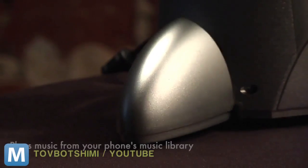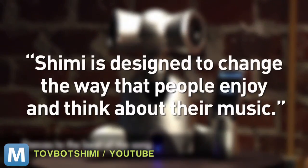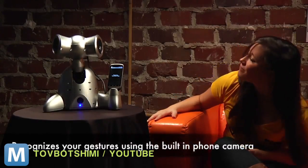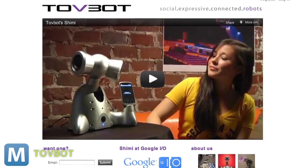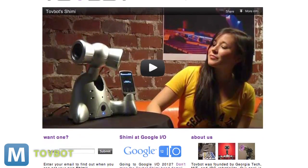This one foot tall robot is fun, but what's the point? Director of Georgia Tech Center for Music Technology and Shimmy's creator says Shimmy is designed to change the way people enjoy and think about their music. Shimmy will make a musical appearance at Google I/O this week, and the newly formed startup TopBot hopes to have Shimmy on shelves by the 2013 holiday season. Until then, we leave you with this bit of awesome.